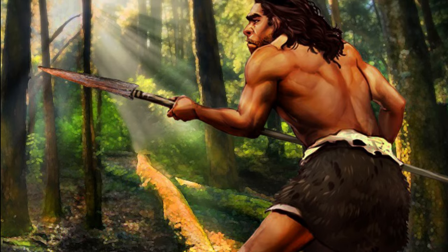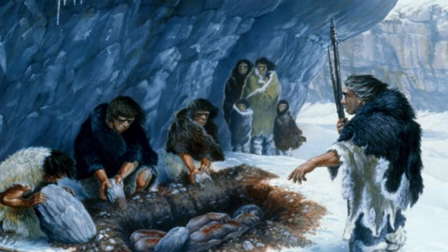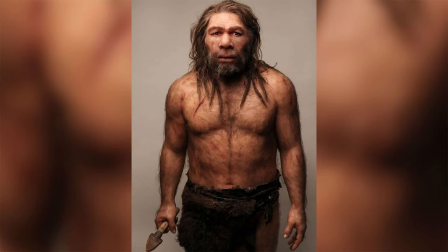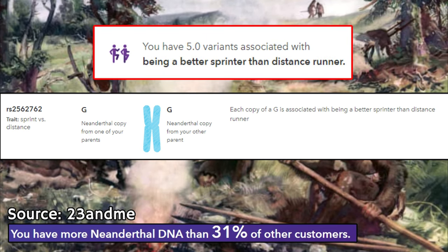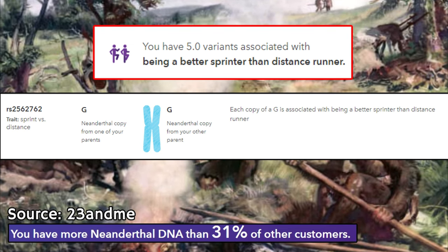In this video, I'm going to go over the Neanderthal as a man of the forest — not a man of the tundra, the snow, or the mammoth prairies. I'm going to explain the physical characteristics of the Neanderthal, their location, and explore exactly how this Neanderthal sprinting gene can help us unlock who and what the Neanderthal really was.